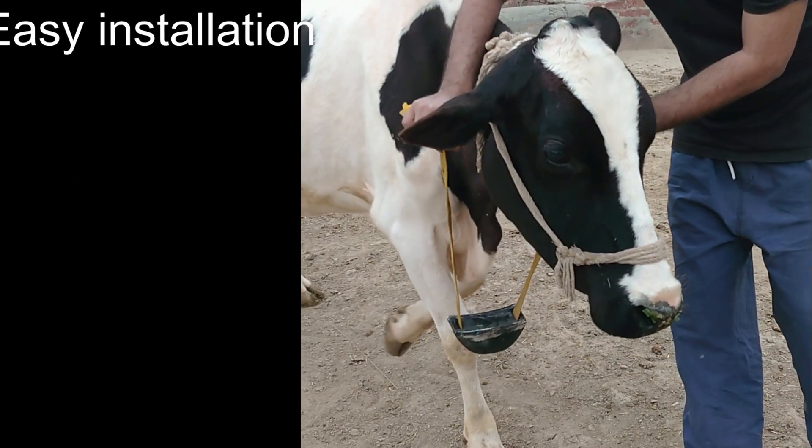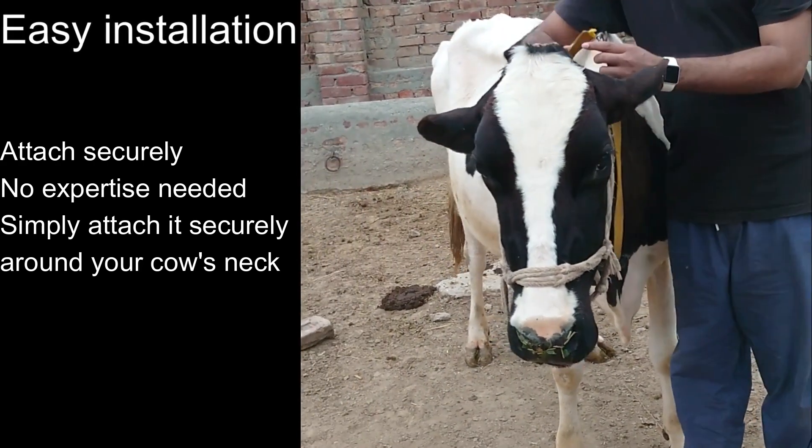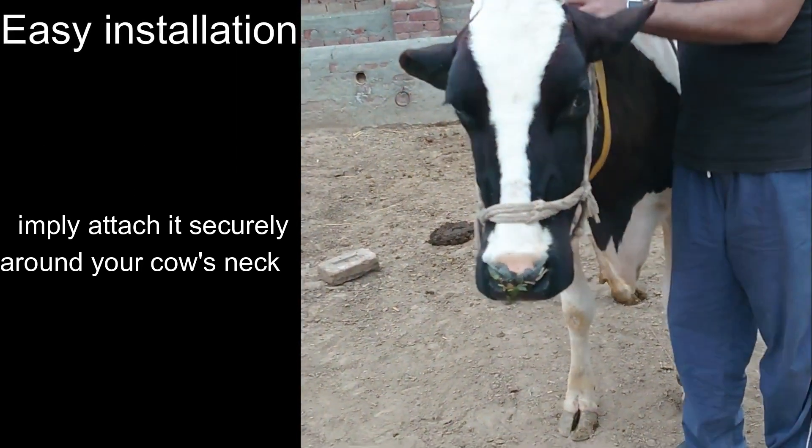How to install this device: easy installation, attached securely. No expertise needed — simply adjust it around your cow's neck.